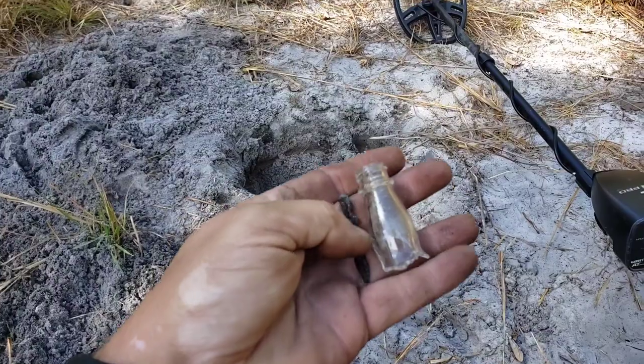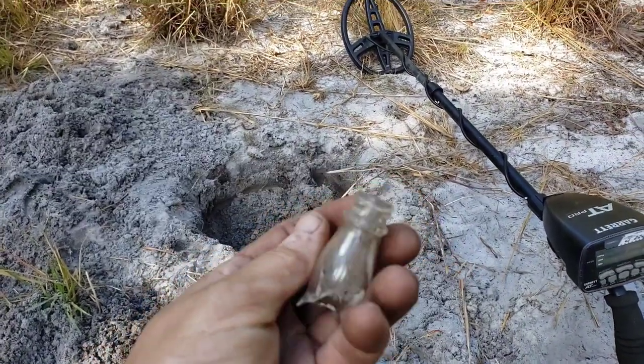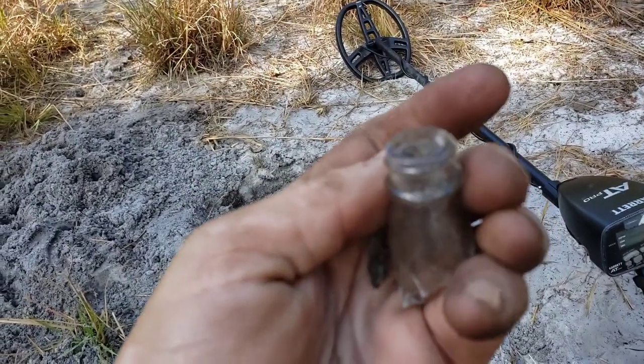All right guys, out for another dig over at the homestead. I'm looking around a little bit more, just found our first hole. Not much there - a piece of glass, a nice little bottle top hitting on a nail. We'll take bottles.